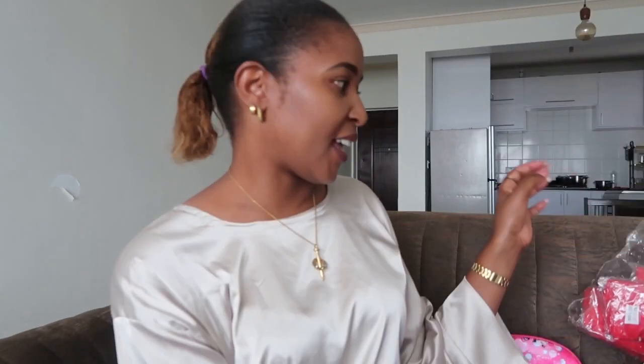I did a bit of bulk buying because I don't want to go back to Kamukonji when schools open to buy these things. I thought I'd just buy at once — plus you save a lot of money when you buy in bulk.